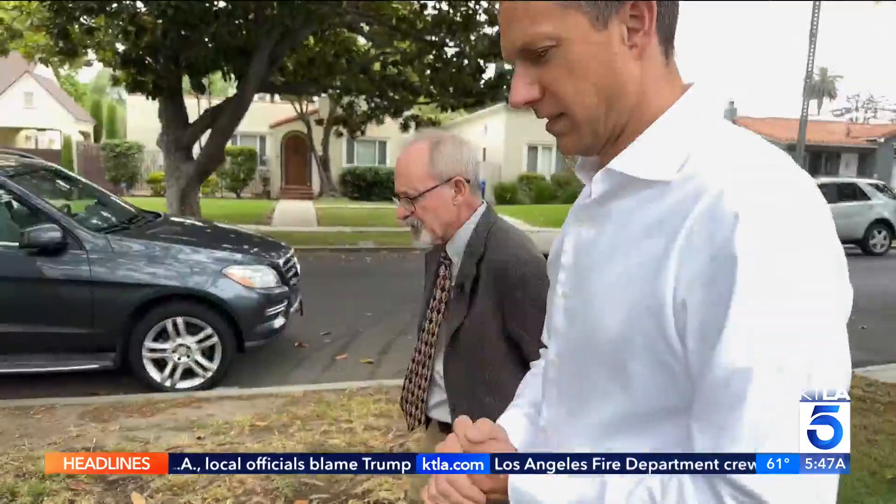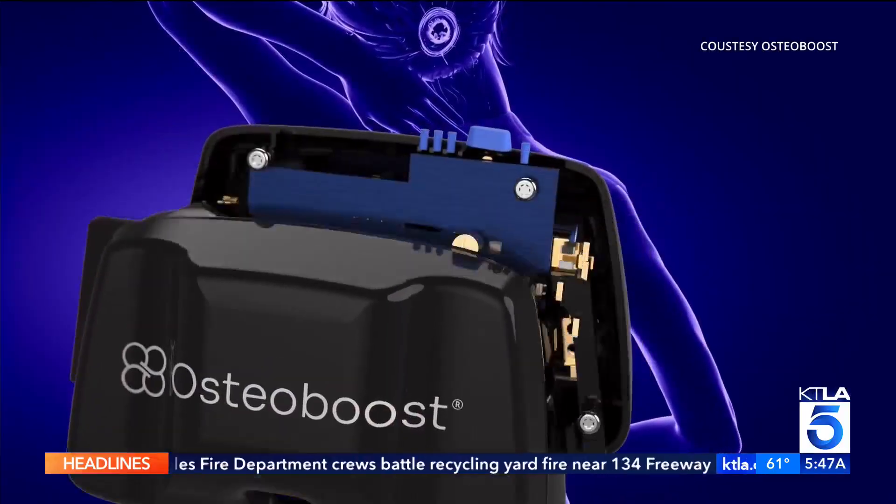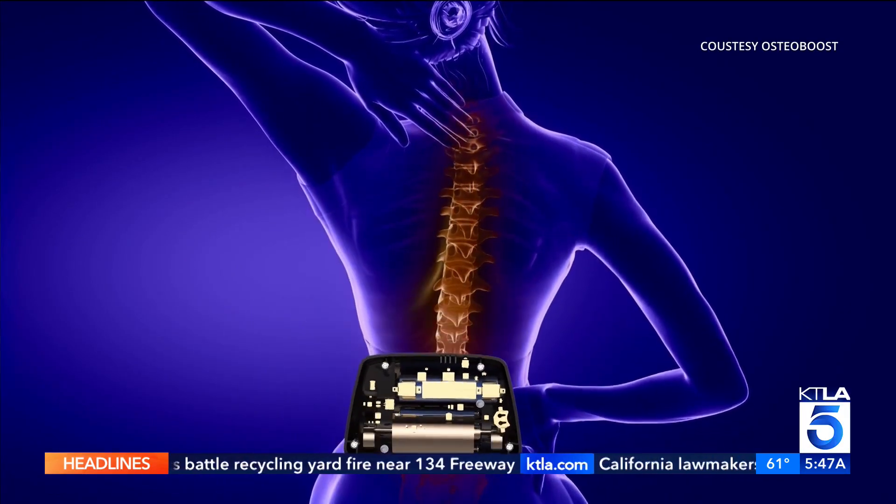In general, in medicine, it's better to prevent a disease than treat a disease. Dr. David B. Karp is a clinical professor at Stanford and helped develop some of the original osteoporosis drugs. Now he's helping research this drug-free alternative.